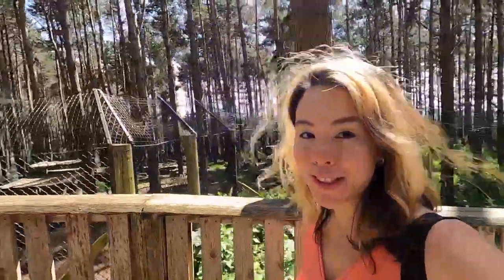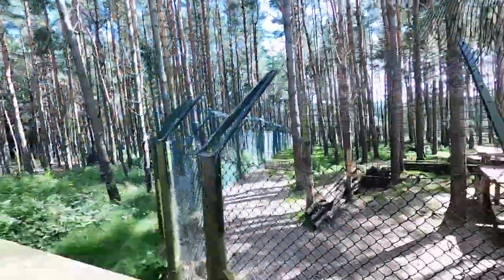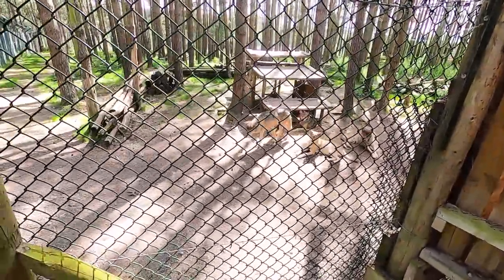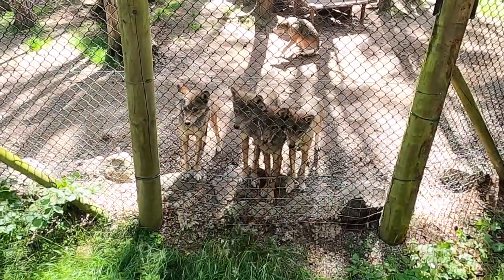We are now in this beautiful area called the Wolf Woods, and I'm hoping that we can find some wolves to see. These European grey wolves are absolutely so beautiful.